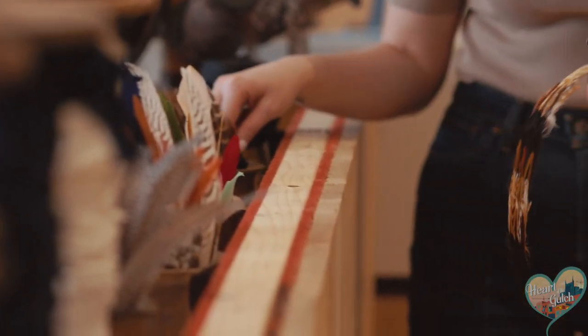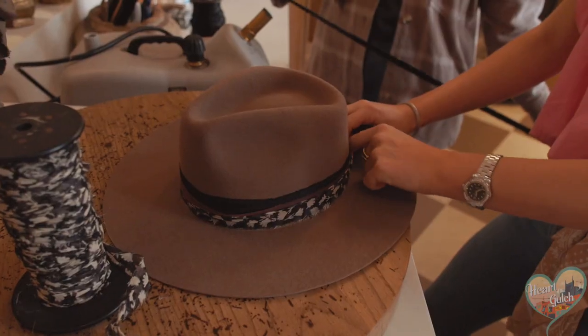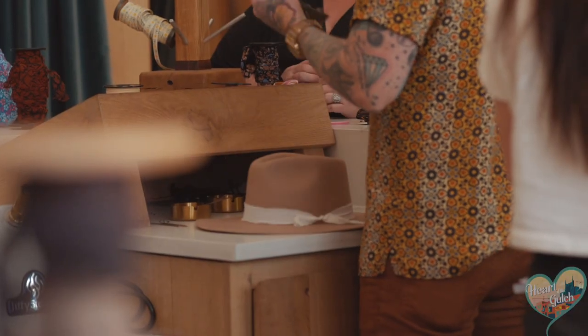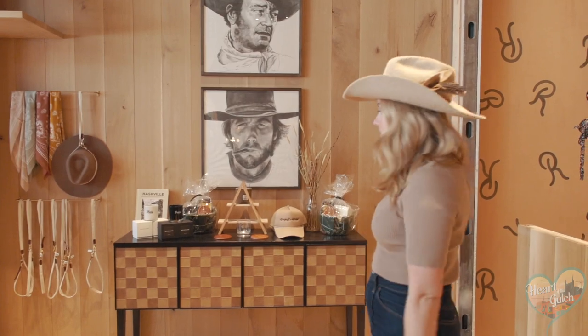Here we've got some of our feather choices and some of our fabric ties on these little handy dandy trees. A lot of people like to layer these — we do several layers with some of our other bands to make it really unique.